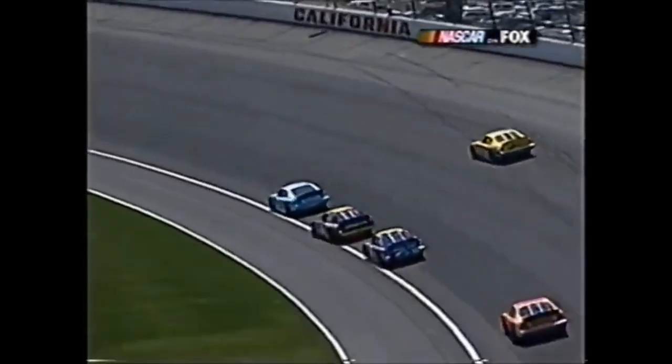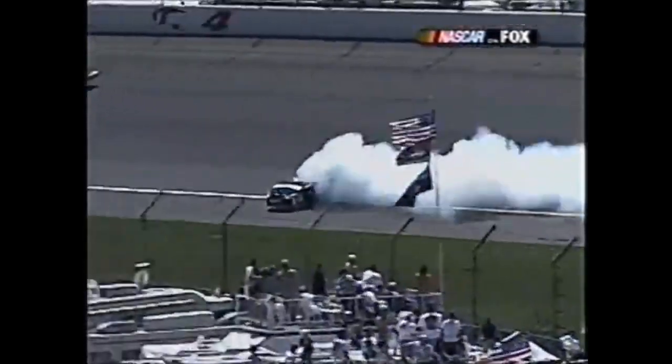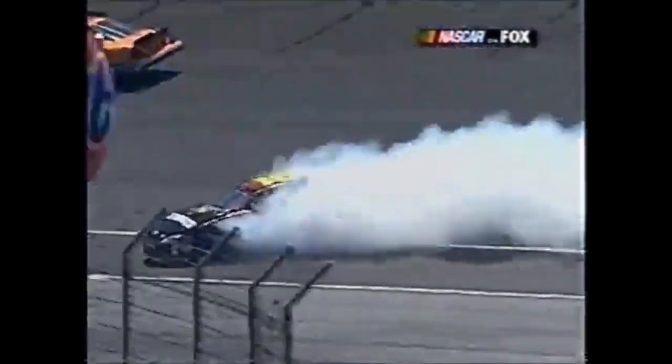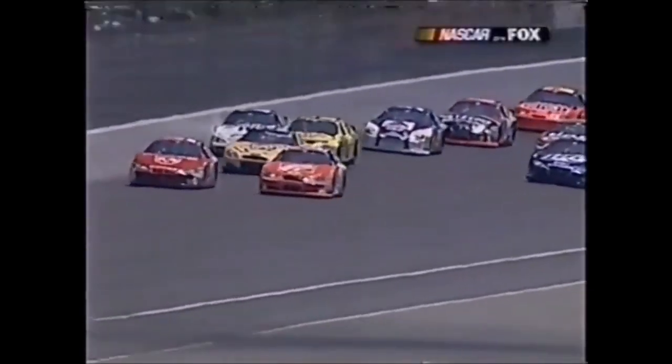There's a lapse for Greg Biffle in turn four - he got way down too low, down on that white line, which can be pretty slick. He got his left side tires down there and just spun the thing out. He goes into the wall and Steve Park ends up spinning out and wrecking as well.